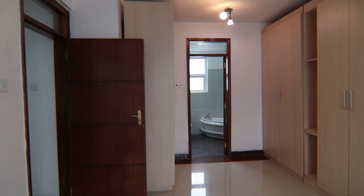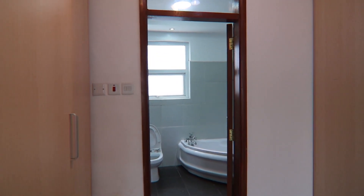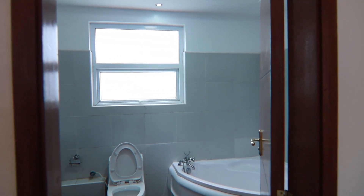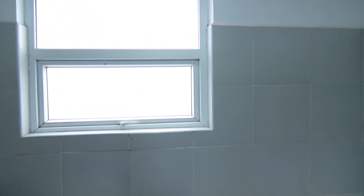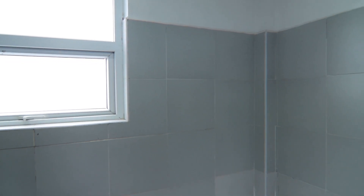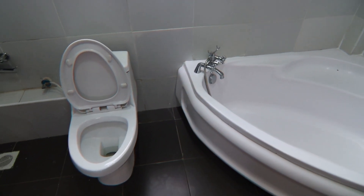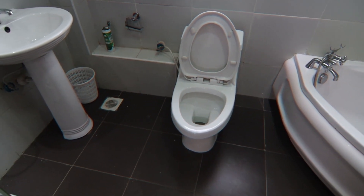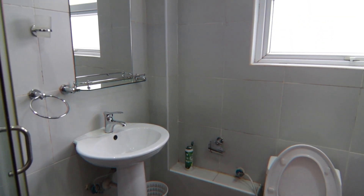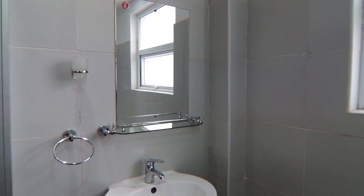The bathroom of this room is also very spacious, fitted with a bathtub and very good wall finishes. It also comes with a shower cubicle.